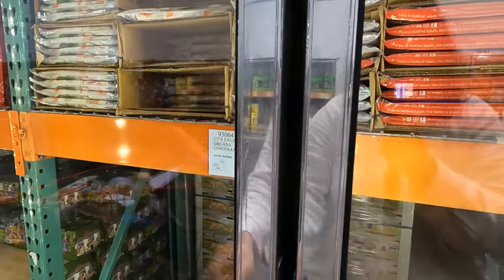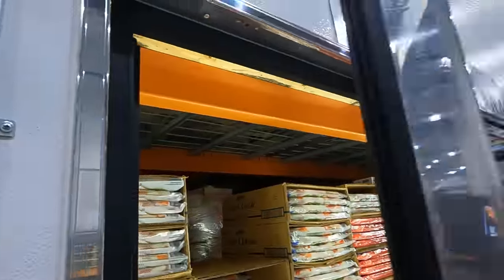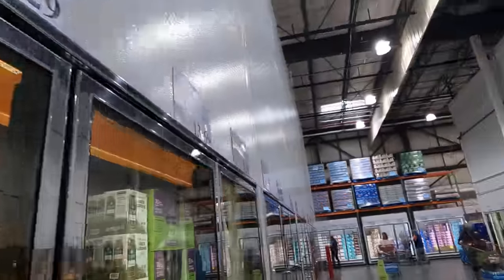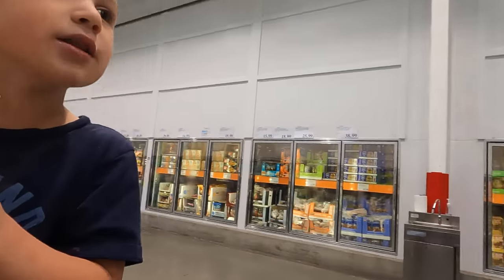I know we're going to have a lot of fresh fish at the cabin, but we're going to make some spring rolls and it's nice to have some imitation crab meat. We don't need two - one will be perfect.